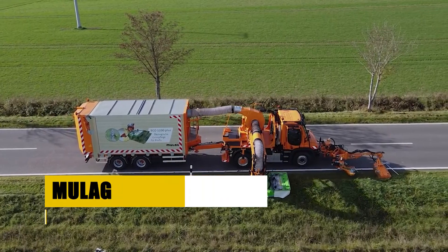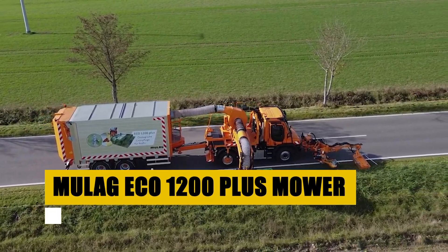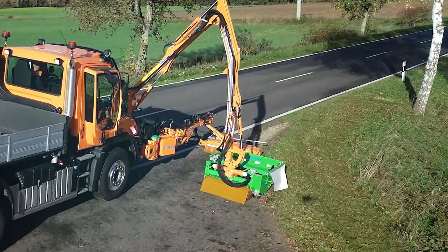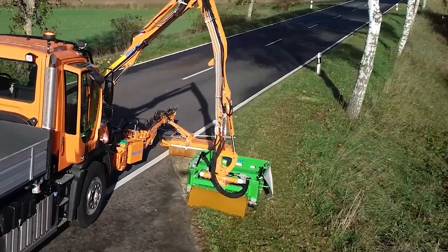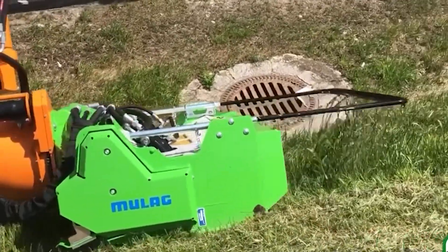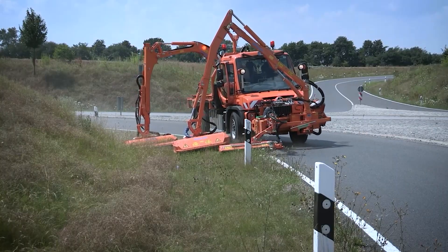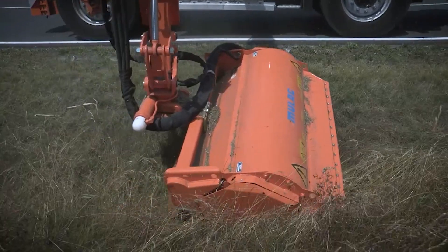The Moolag Echo 1200 Plus Mower is a high-performance machine designed for sustainable, large-area landscaping. This eco-friendly mower excels in maintaining parks, roadside verges, and airport fields. Its powerful engine and expansive cutting width swiftly tackle tall grass and tough vegetation. The Echo 1200 Plus is engineered for minimal environmental impact, featuring low-emission technology and efficient fuel consumption.